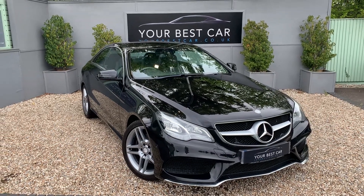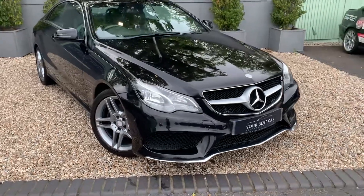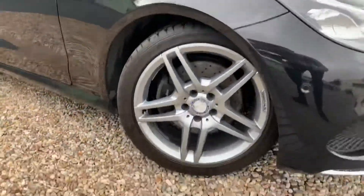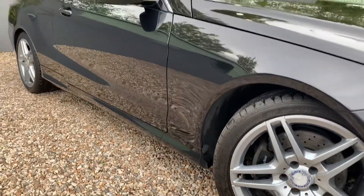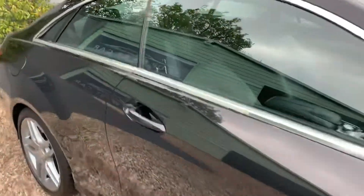Good morning and thank you for your interest in our stunning Mercedes E220 we've got here. Just been part exchange with us here in Kent and what a beautiful example it is. All completely unmarked magnetic grey alloys and in very good condition all the way around. Really is a superb example.